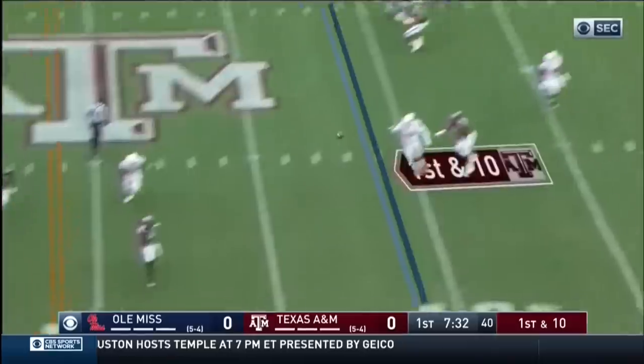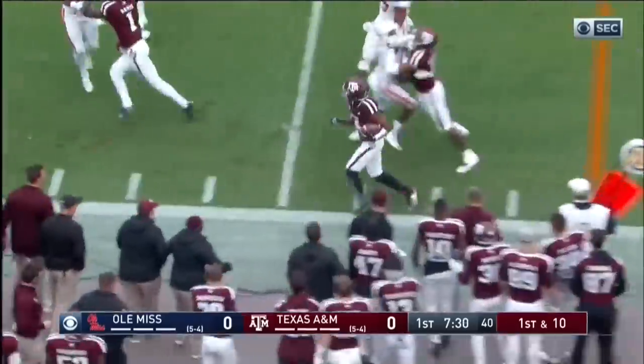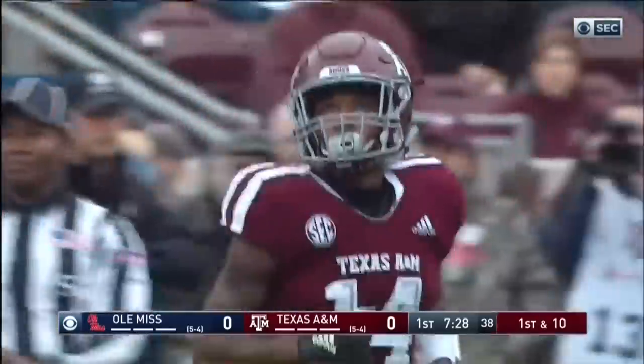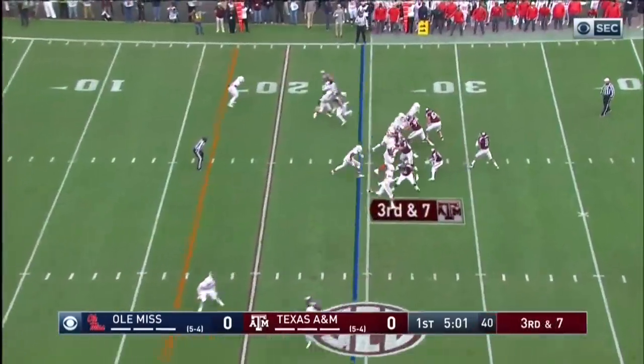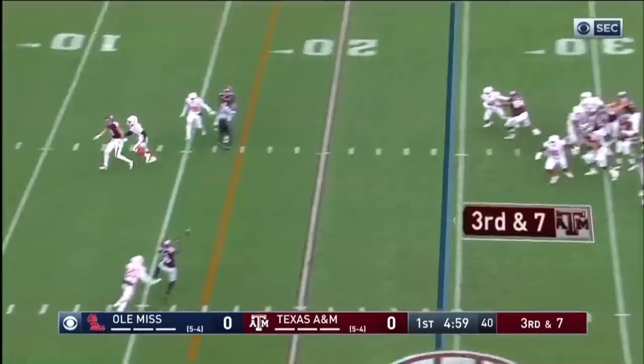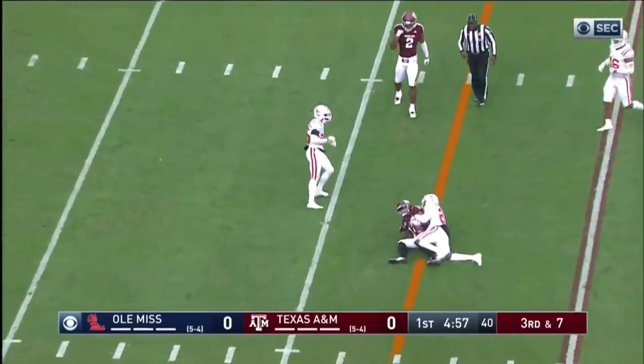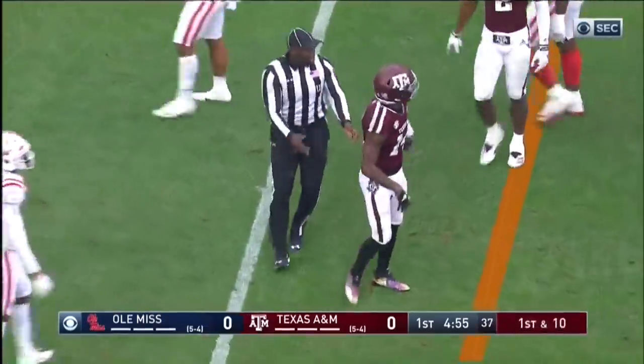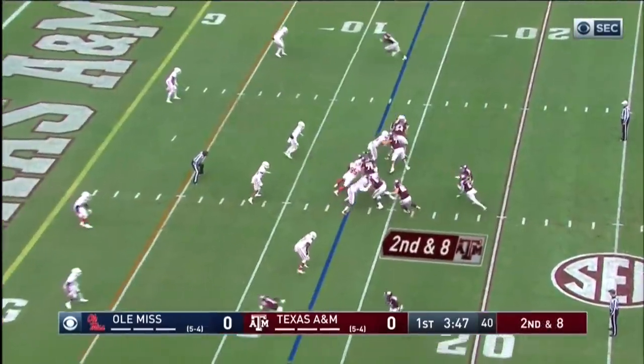Maude fakes it and now has to toss it with pressure on his face. Maude makes the throw and Buckley holds it in for another Aggie first down. Third and seven, Maude steps up and delivers right at the sticks. Buckley holds it in, moving the chains past the 50 to get it in the end zone rather than settling for three.